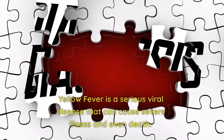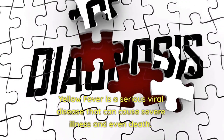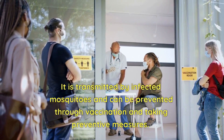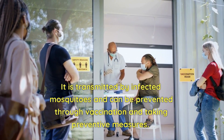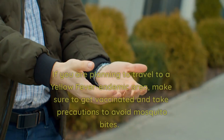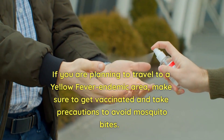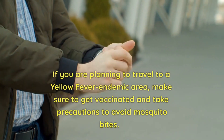Yellow fever is a serious viral disease that can cause severe illness and even death. It is transmitted by infected mosquitoes and can be prevented through vaccination and taking preventive measures. If you are planning to travel to a yellow fever endemic area, make sure to get vaccinated and take precautions to avoid mosquito bites.